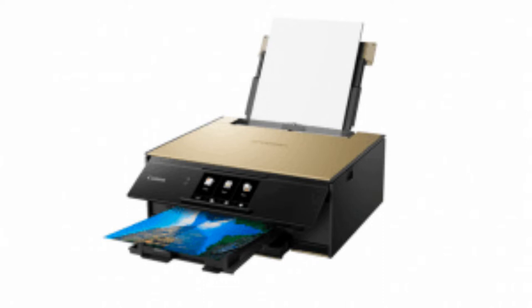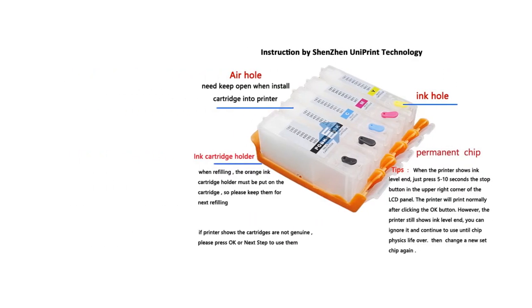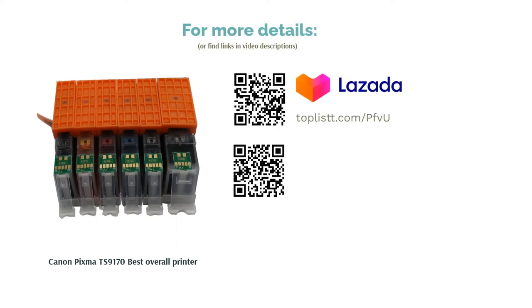Besides that, this inkjet printer sports a compact design, 5-inch touchscreen display, and a full suite of features and connectivity options such as wireless, Bluetooth and cloud printing. It is highly compatible with today's printing needs, ensuring the best prints no matter where you are or what device you're using.